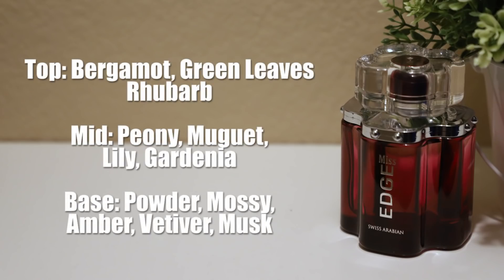The notes for Miss Edge: at the top we have bergamot, green leaves, and rhubarb. Mid notes are peony, mugret, lily, and gardenia. Base notes are powder, mossy, amber, vetiver, and musk.